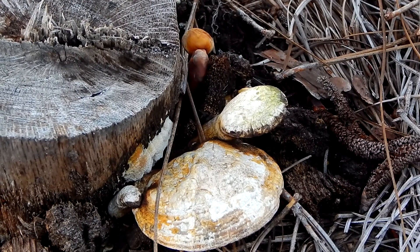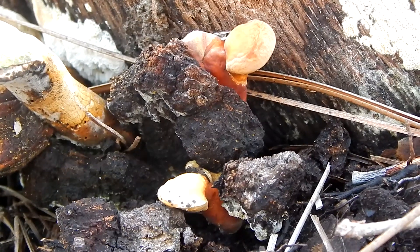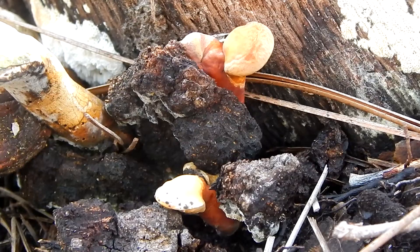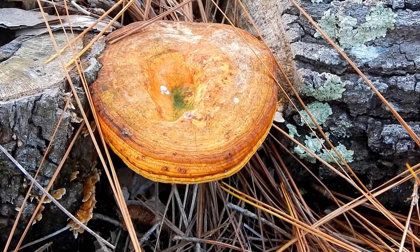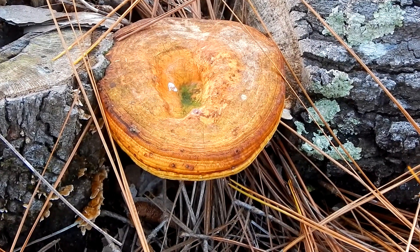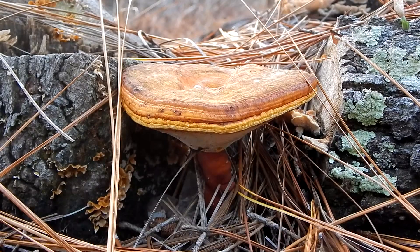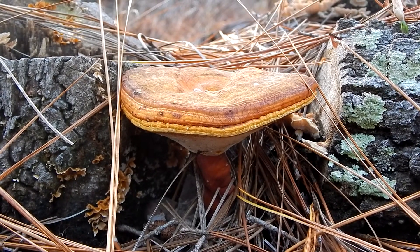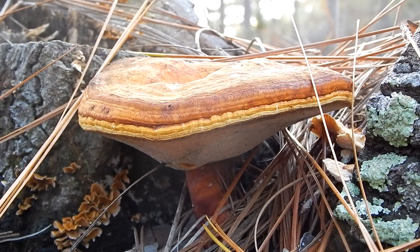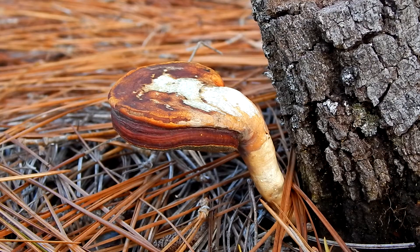The Ganoderma genus has a long history of medicinal use. In China, that history dates back 2,000 years. There is the species Ganoderma lucidium that's used for its health benefits. The common name in China for Ganoderma lucidium is Lingzhi, which is Chinese for divine mushroom. In Japan, it's called reishi.